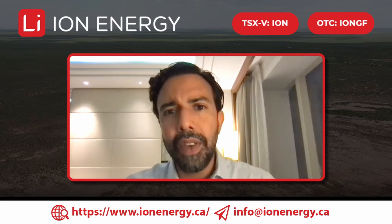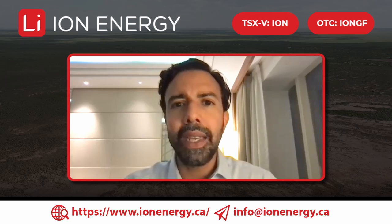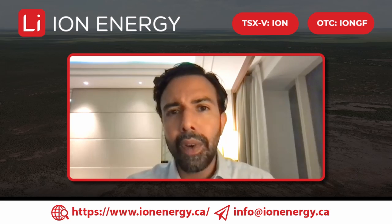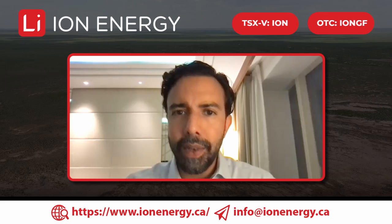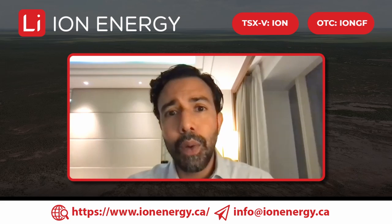We did geophysics using TEM in order to better understand the stratigraphy and what lies beneath the surface. Resistivity on every line is as low as 0.2 ohm-m. Generally speaking, at 0.5 you have a high brine content or a brine with very high mineral content. To see 0.2 across all eight lines is extremely encouraging — that shows a significant aquifer beneath the surface with significant volume and very high mineralization.